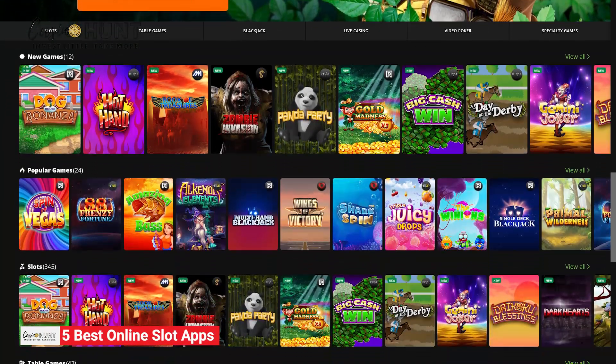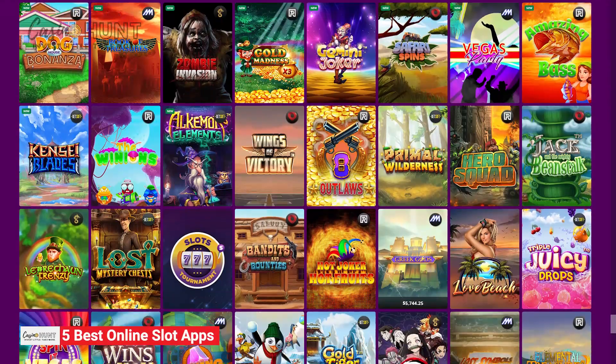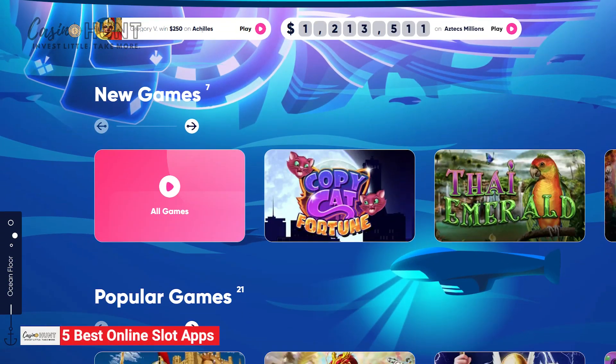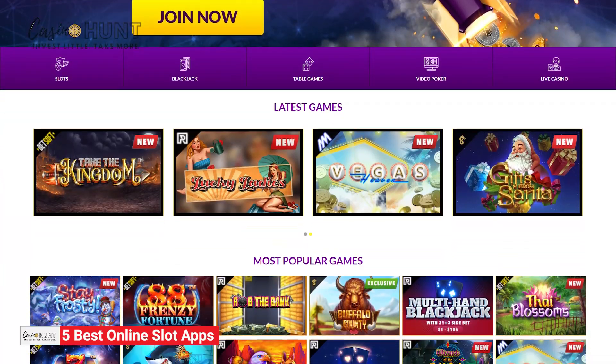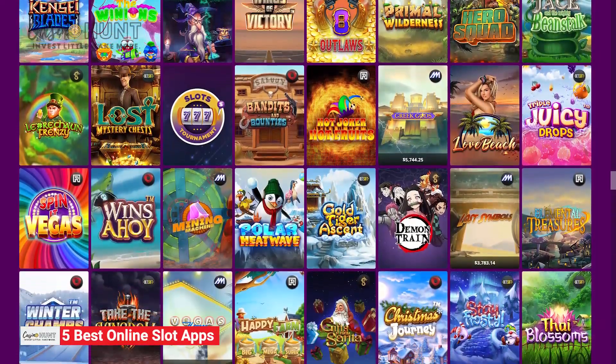Unsurprisingly, online slots quickly became centerpieces of every online casino, pulling in thousands of players every day. If you're looking for the best online slot apps, look no further. Stay tuned as we explore fantastic online casinos with a jaw-dropping collection of real-money slot games.